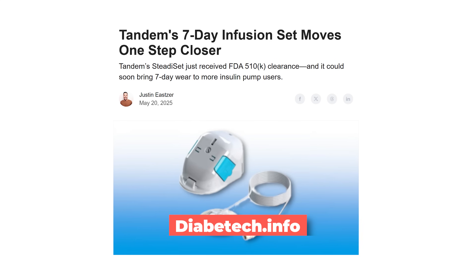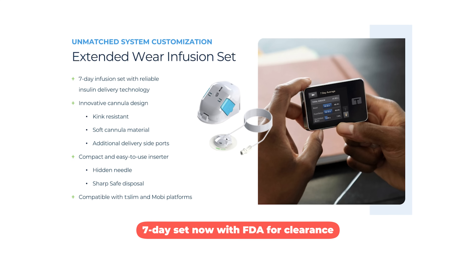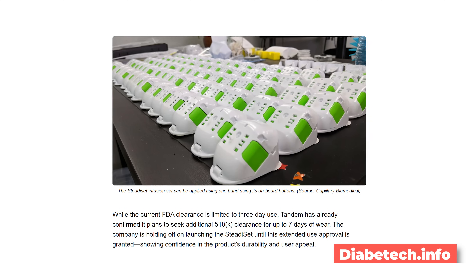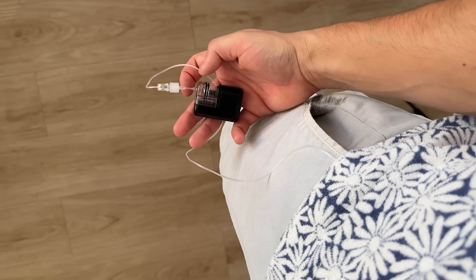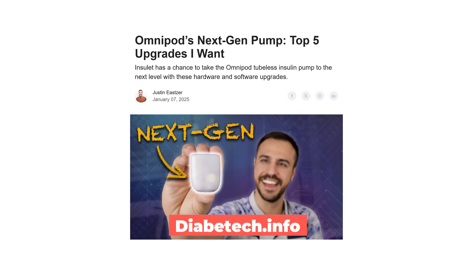Tandem is also working on an extended infusion set. Their Steady Set got 510(k) clearance from the FDA, but currently only for three days. The company is now seeking a seven-day clearance and won't release it to consumers until it gets that designation. The nice thing about this set is it's a one-handed device — you press the buttons and the infusion set goes on without any twisting or finagling. This could be great for people who only have mobility in one hand. Extended wear up to a week is very exciting, and I hope we see it across more pumps, including Omnipod.